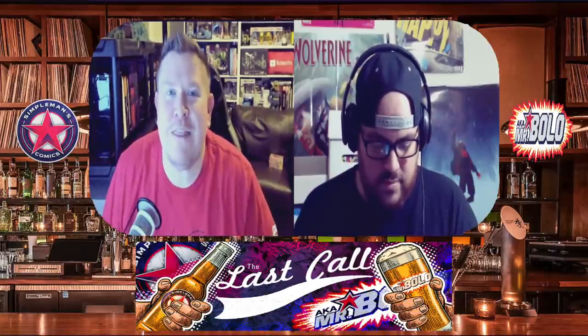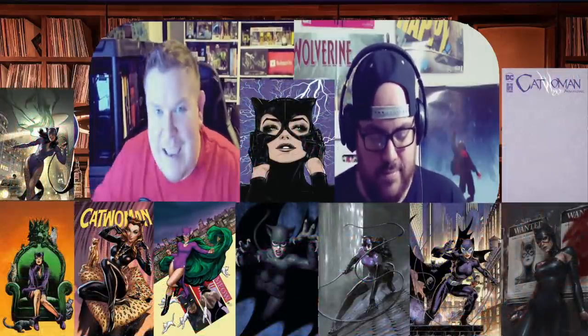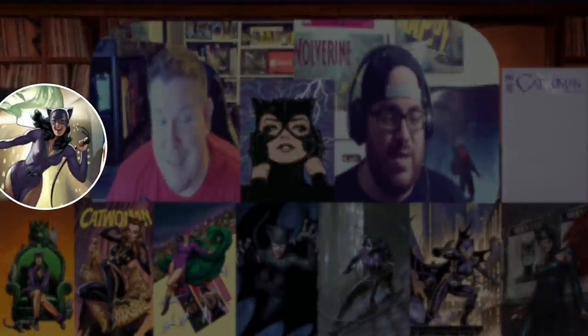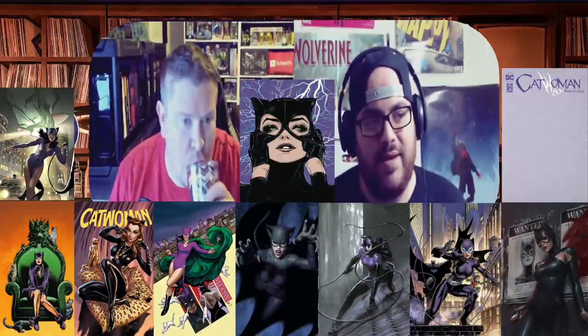Starting with the Catwoman 80th Anniversary — we've talked about a bunch of these type books with the different covers, the decade variants. Jack and I are big fans, some people aren't, but I still like it. Out of the covers I've seen, minus store exclusives, I think my favorite right now is the Adam Hughes one. I'm actually surprised you say that — the Adam Hughes one is fire, absolutely fire. I love the Jim Lee one too, but there are so many covers.